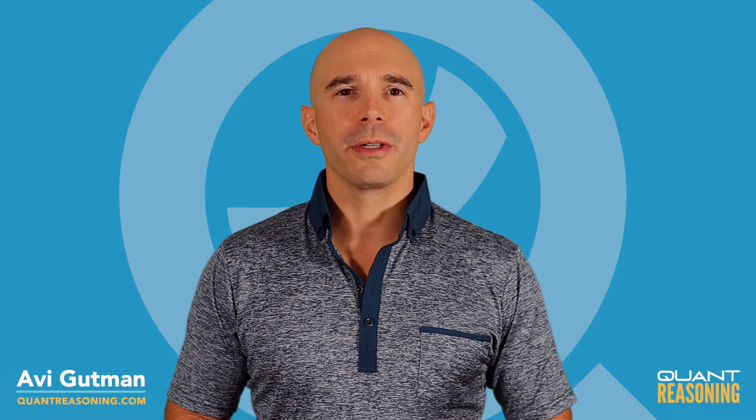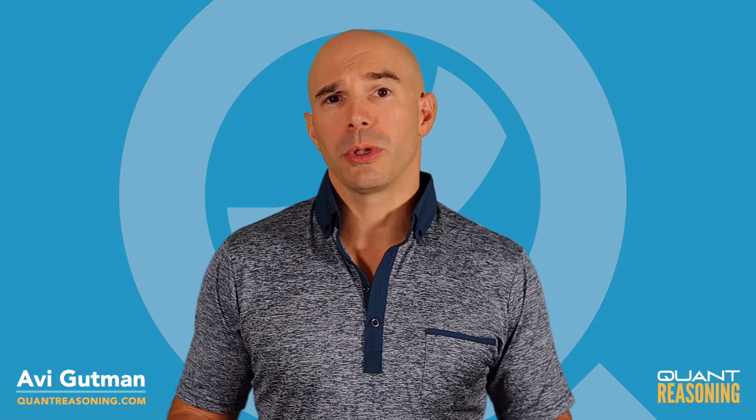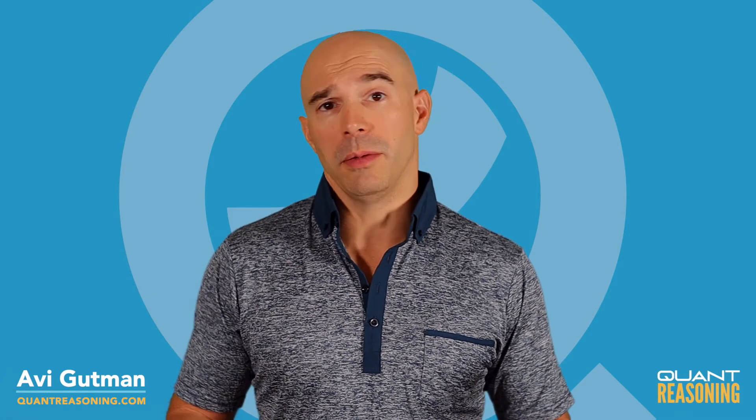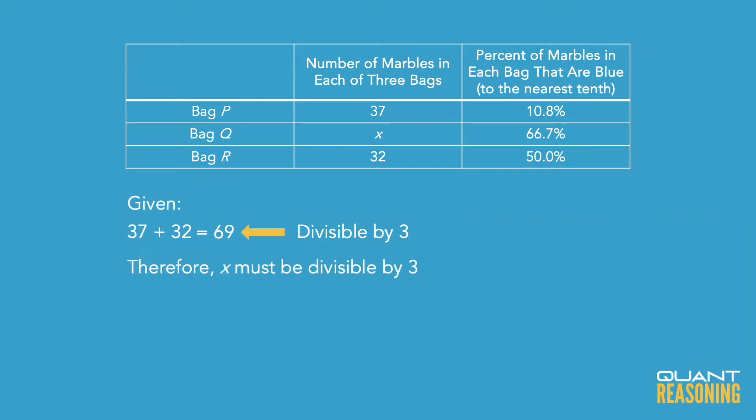In this question, we're told that one-third of all the marbles are blue, which means the total number of marbles has to be a multiple of three. We know about some of the marbles: 37 and 32 together, that's 69, which is a multiple of three. So the remaining marbles, X, must also be a multiple of three.